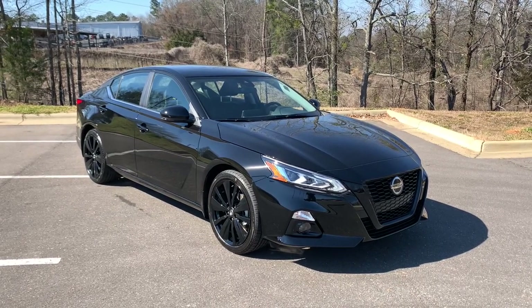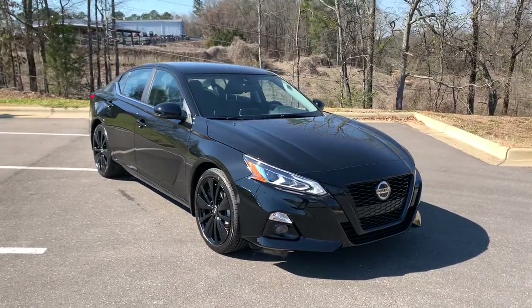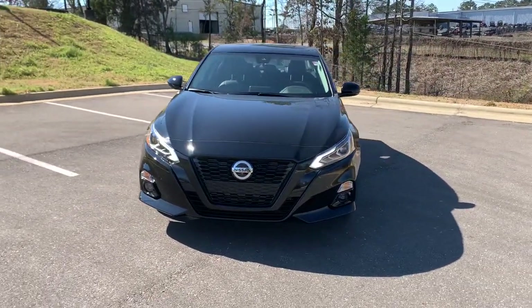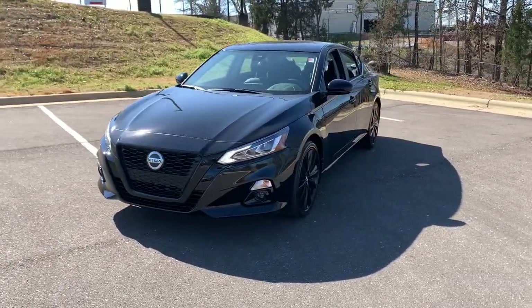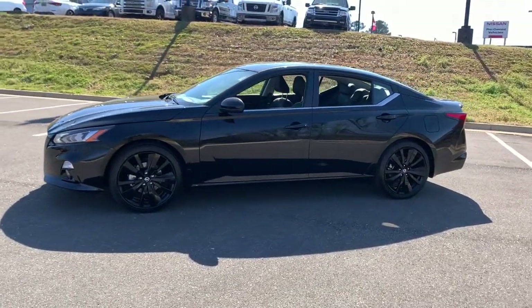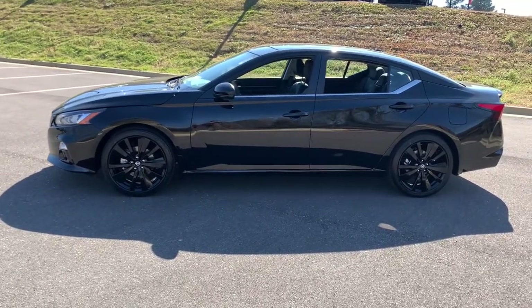Here is a wonderful 2022 Nissan Altima. Take a closer look at this sporty and practical Altima. From its athletic performance to its available all-weather capability to its spacious, comfortable cabin, this stylish, safety-minded midsize is the ideal family sedan.